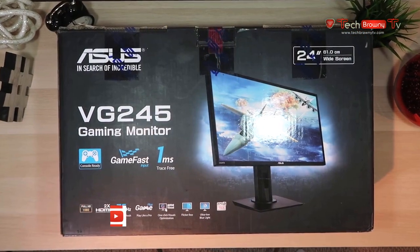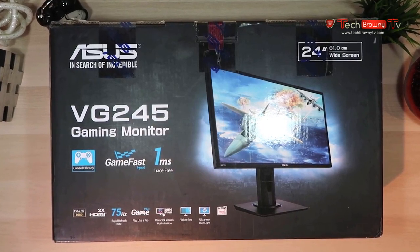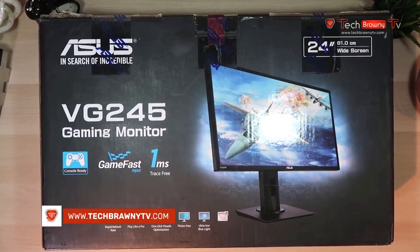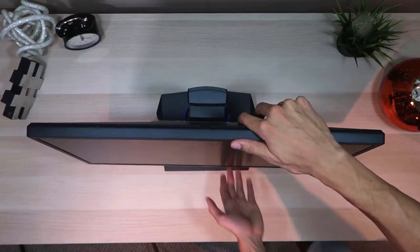The Asus VG245H has a definite but subtle gamer-geared appearance, with angular lines and a slightly futuristic look. The ergonomic stand is very quickly noticeable because chances are you're going to adjust it as soon as you sit down, before you start digging into the other features this monitor has to offer.